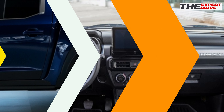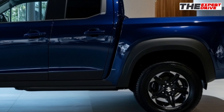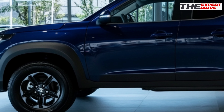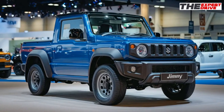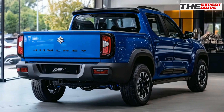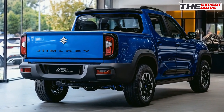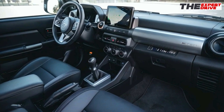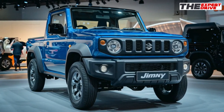The 2025 Suzuki Jimny Sierra proves that you don't need a massive SUV to have serious capability. It's more refined, more capable, and more tech-savvy than ever, while keeping that lovable character that made it a legend. That's the scoop on the 2025 Jimny Sierra, folks. Don't forget to smash that like button and subscribe for more automotive content. Catch you in the next one.